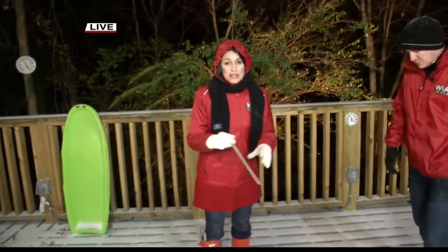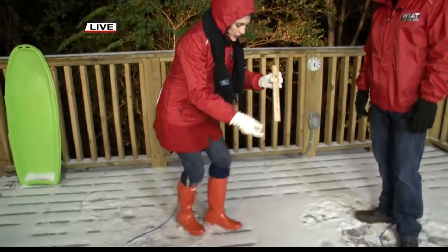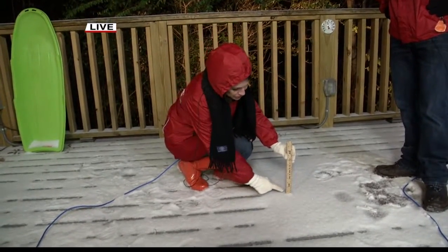We want to see how much snow you're measuring, but there's kind of a way we'd like you to do it. Take a measuring tape, or a ruler if you will, and put it flat on the surface — wherever that surface is — and hold it still, and then you'll be able to measure.